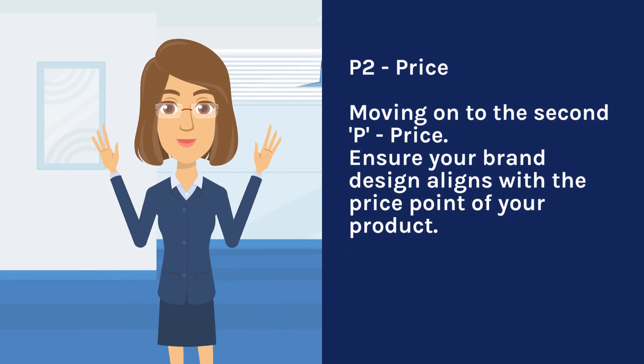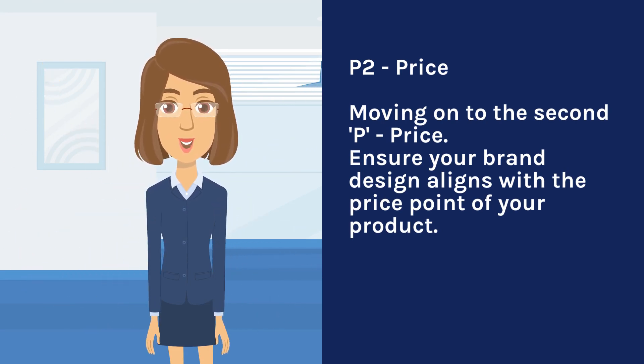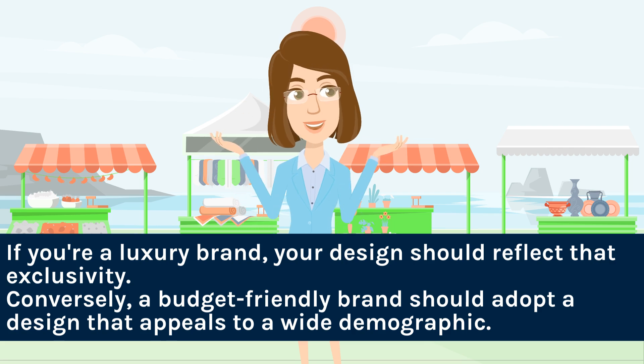P2 — Price. Moving on to the second P: price. Ensure your brand design aligns with the price point of your product. If you're a luxury brand, your design should reflect that exclusivity. Conversely, a budget-friendly brand should adopt a design that appeals to a wide demographic.